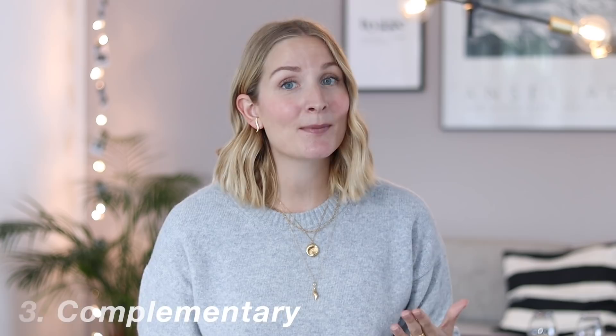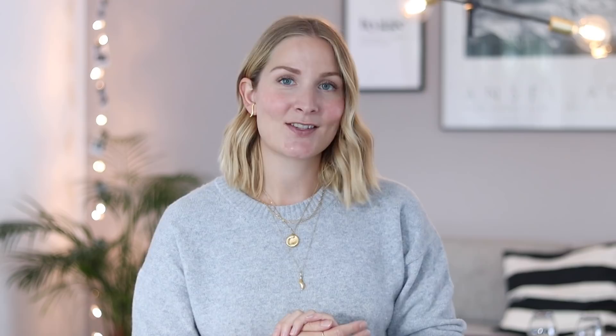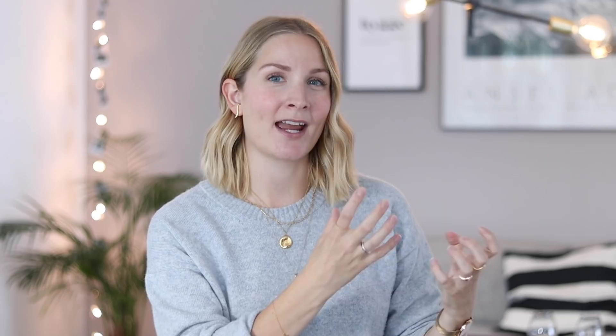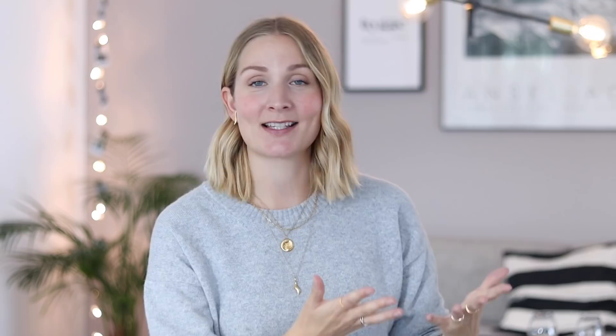Next up I wanted to share some inspiration on pairing red with its complementary color, which is green — the color on the opposite side of red on the color wheel. I chose to let the red be bold and bright, and then went for a tint of green. I always think it works really well when you keep one color more bright and bold and then go for one that is a bit more light. In my opinion this creates a super wearable outfit — even for minimal me, I would still be able to wear something like this.